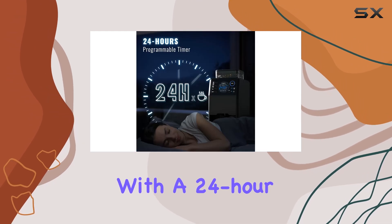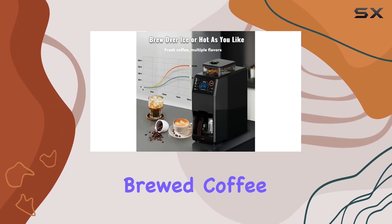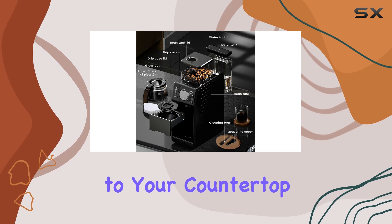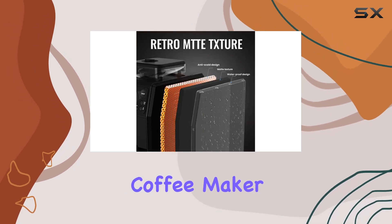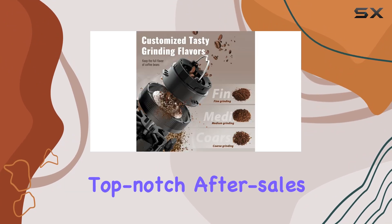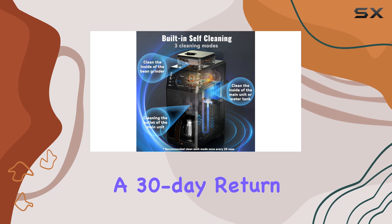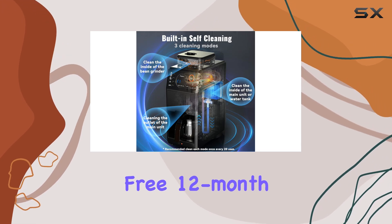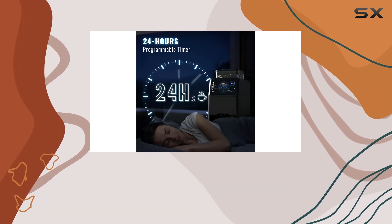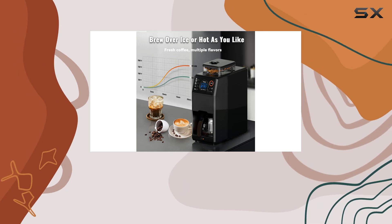And with a 24-hour programmable timer, you can wake up to the aroma of freshly brewed coffee every morning. The elegant matte finish design adds a touch of sophistication to your countertop, making it more than just a coffee maker — it's a statement piece. And with six accessories included and top-notch after-sales service, you can enjoy peace of mind with a 30-day return policy and a free 12-month warranty. Whether you're a coffee aficionado or just looking to upgrade your morning routine, the Avigator Automatic Grind and Brew Coffee Maker delivers on both style and substance.